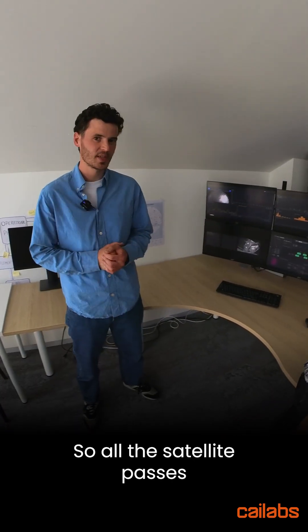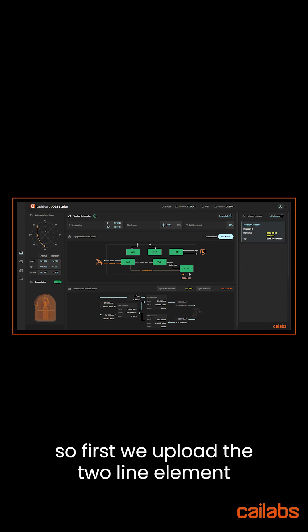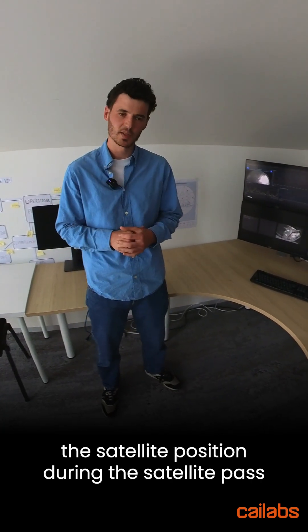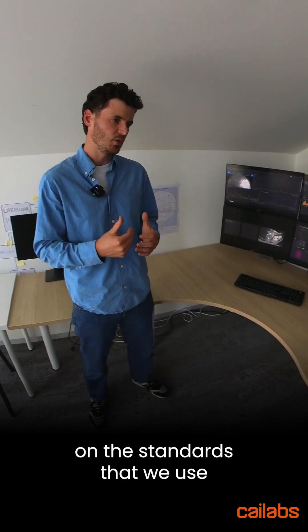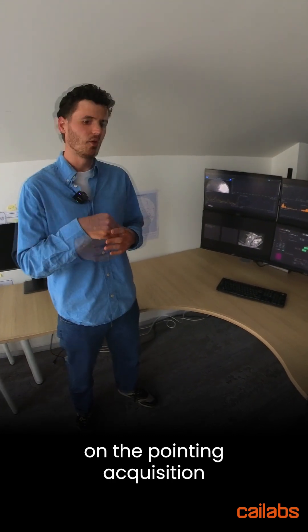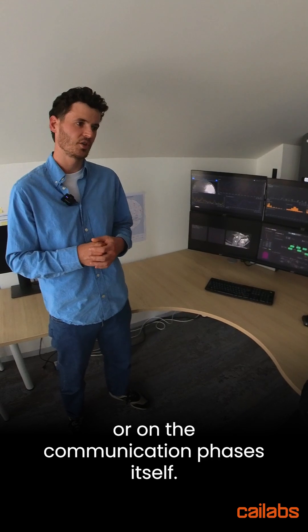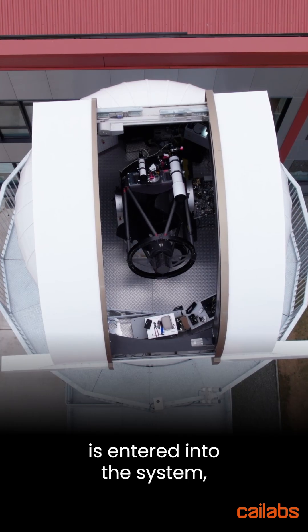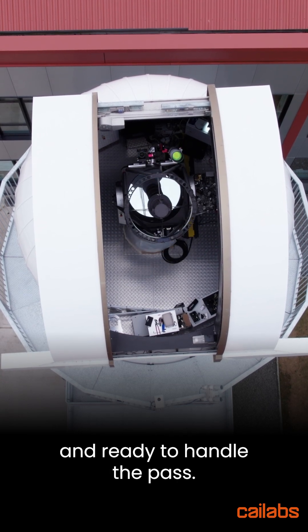So all the satellite passes are programmed thanks to this graphical interface. First we upload the two-line element, which is basically the file that predicts the satellite position during the pass. Then we agree with the satellite operator on the standards we use at each stage of the pass, whether it's CCSDS or SDA on the pointing, acquisition and tracking phases, or on the communication phases itself. Once all this information is entered into the system, the OGS is fully operational and ready to handle the pass.